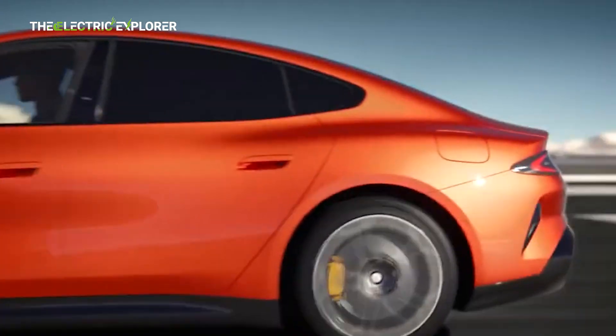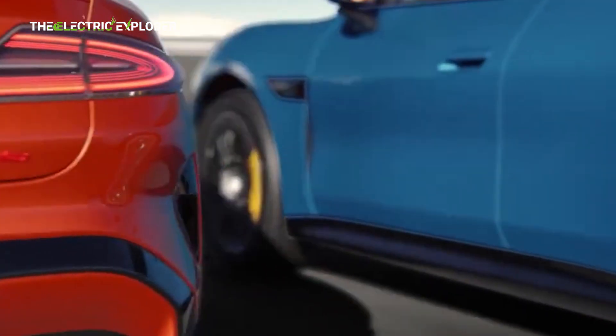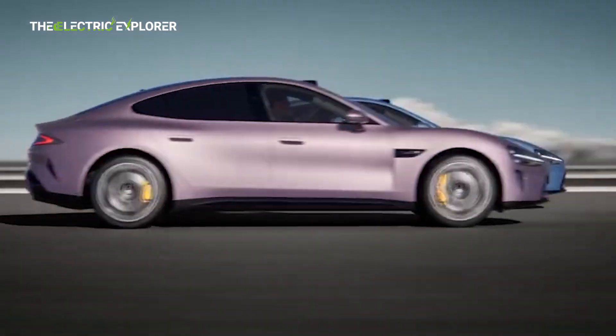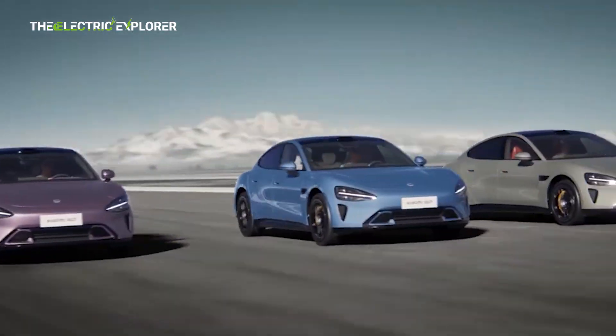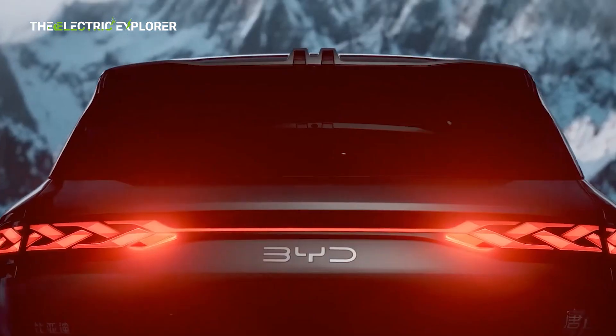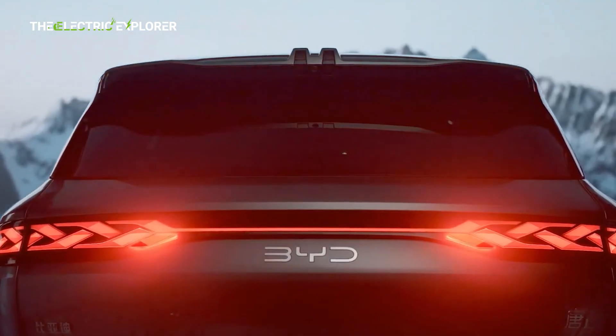Many in the EV community have called for BYD to implement safety measures to ensure these high-performance features are used responsibly. Xiaomi, for instance, requires a trial period before unlocking its highest performance driving mode in the SU7 Ultra, ensuring that only experienced drivers can access its full power. A similar approach by BYD could mitigate safety concerns while still allowing enthusiasts to enjoy the impressive performance when they are ready.